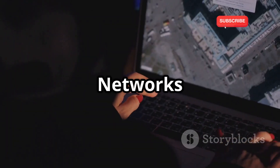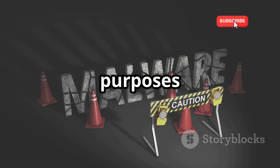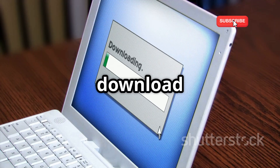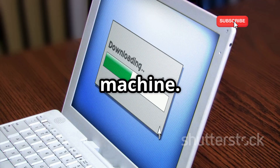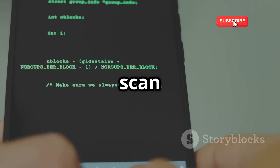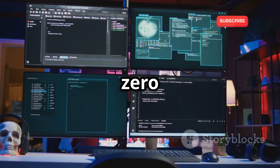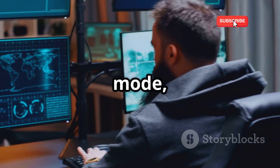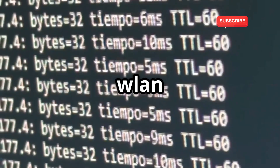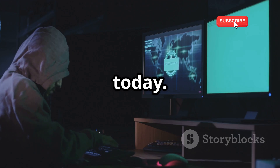Now for the hands-on part — cracking WEP networks with Kali Linux. Remember, this is for educational purposes only. Do not try this on networks you don't own. First, you'll need Kali Linux, which you can download for free and install on a spare computer or virtual machine. Once you're up and running, open a terminal window. Next, you'll use Aircrack-NG to scan for nearby Wi-Fi networks. The command is: airmon-ng start wlan0 (replace wlan0 with your wireless interface). This puts your adapter into monitor mode, allowing it to see all the Wi-Fi traffic. Now, use the command airodump-ng wlan0 to list nearby networks. Look for one with WEP security, as that's what we're cracking today.